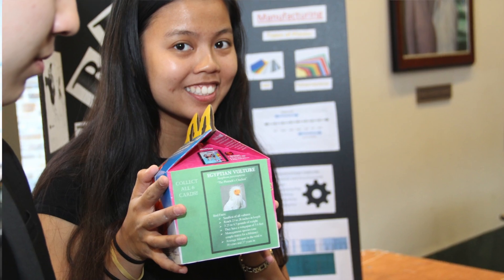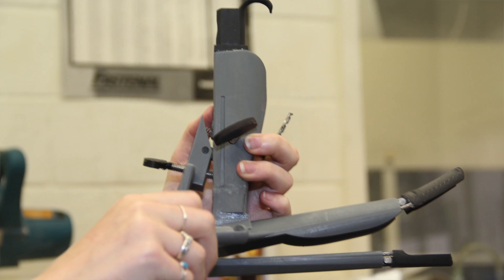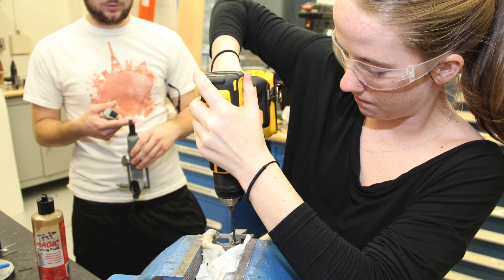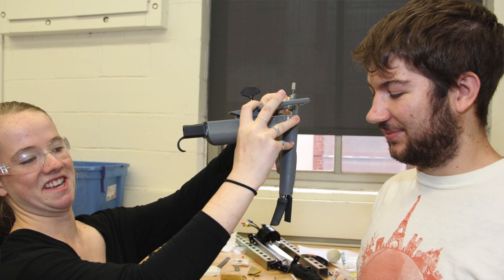That means that these students will have an authentic hands-on engineering design experience right when they begin their education. Students will work on one project for the duration of the semester and try to solve a problem and return that solution to the client, and they know that what they're actually doing has a real real-world purpose to it.